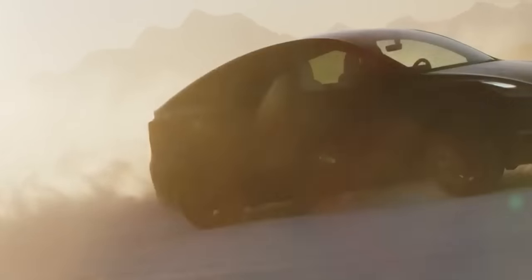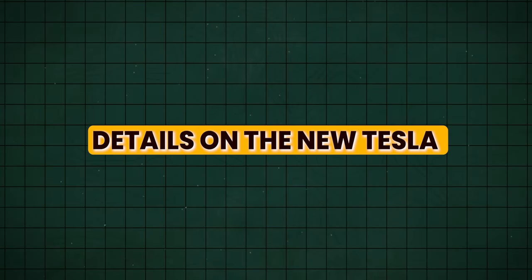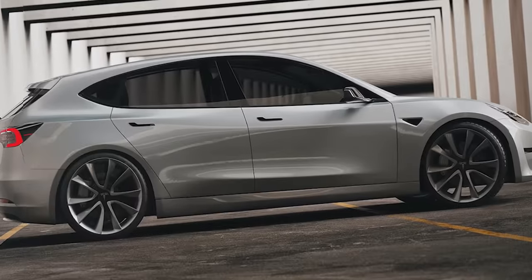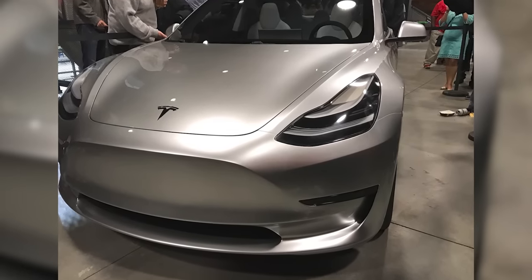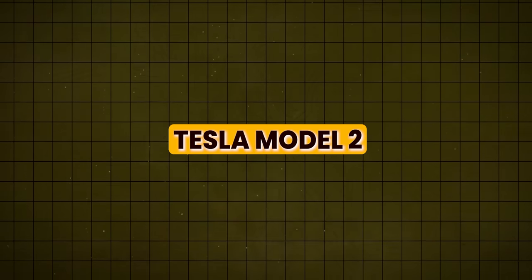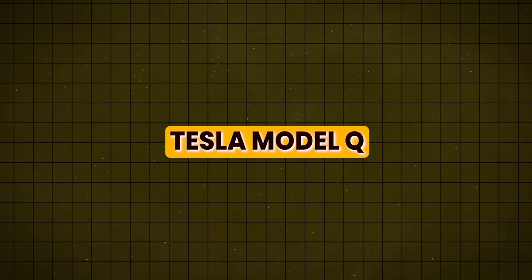So what do we know about the car so far? Rumors have been swirling around this little mystery machine, with the media nicknaming it the Model 2 or sometimes the Tesla Model Q. However, Elon Musk clarified at the 2021 annual shareholder meeting that there is no Model 2.